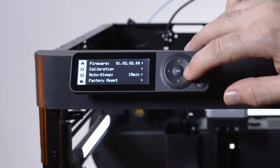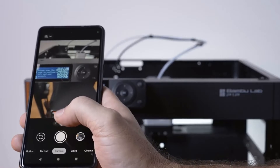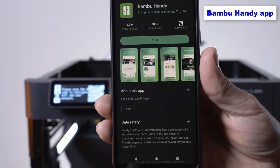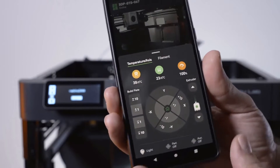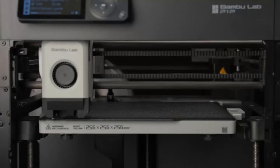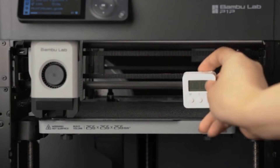When you power it up, a QR code appears for easy smartphone scanning, connecting the printer to a user account for wireless printing. Download the Bambu Handy app, create an account, scan the QR code on the printer's screen with your phone, and the printer is ready for action. The integration with Bambu Studio Slicer on your computer ensures that the printer is automatically connected and ready to print.